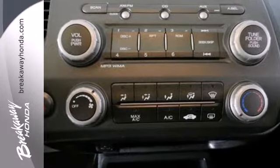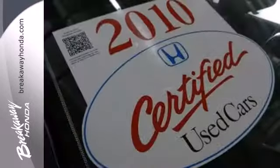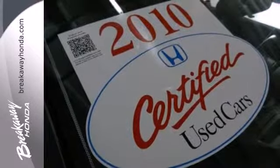Every time you step inside the Civic, you'll know you're driving a safe and dependable car that will provide years of faithful service, second to none.